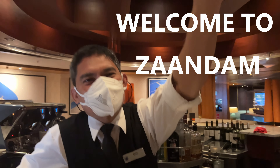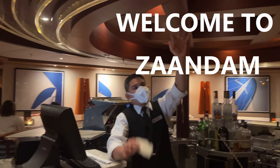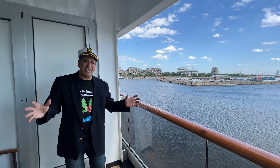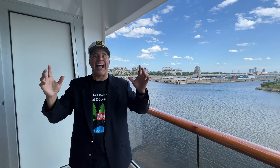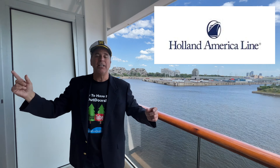Hi! Welcome to Zandam! We got a great video for you today on how to have fun outdoors, and this one is all about the Zandam — Holland America, from Montreal to Boston.